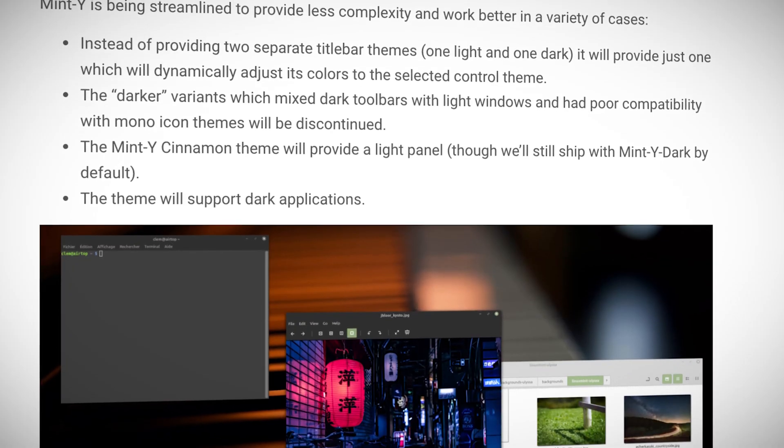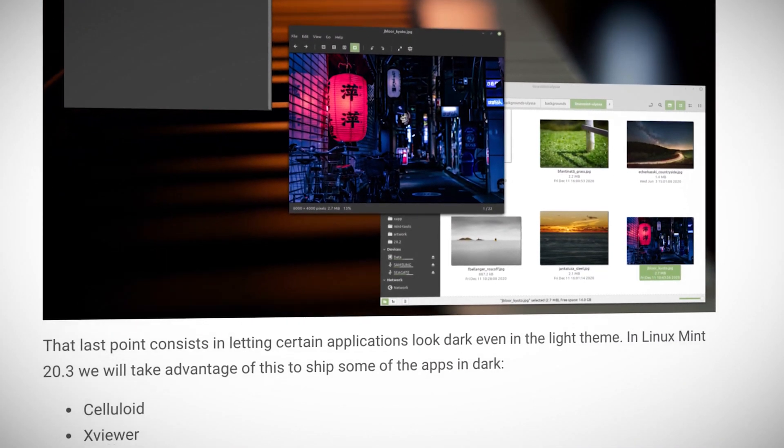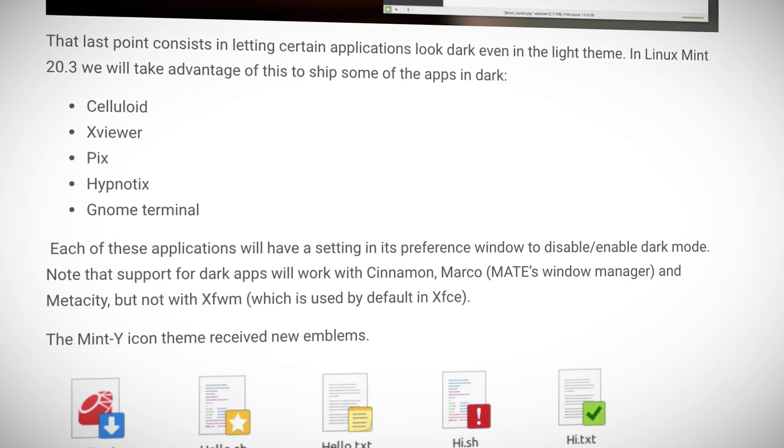Linux Mint is redesigning the look and feel of their website as well as their operating system. Linux Mint announced that their new website design is 75% completed and will be deployed this September. They're also reviewing the look and feel of Linux Mint itself. Mint X is reworking in-app notifications and improving the Nemo toolbar. Mint Y is being streamlined to simplify light and dark themes, as well as new artwork for icons. The full list of features is available at LinuxMint.com.